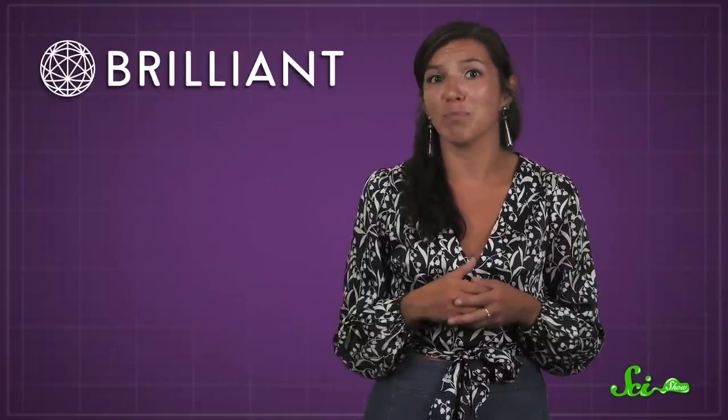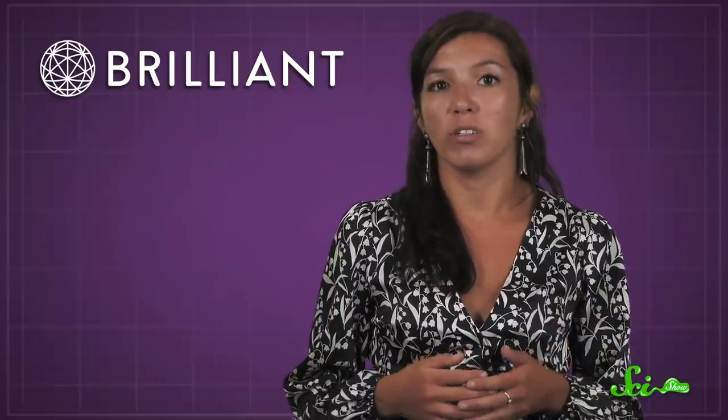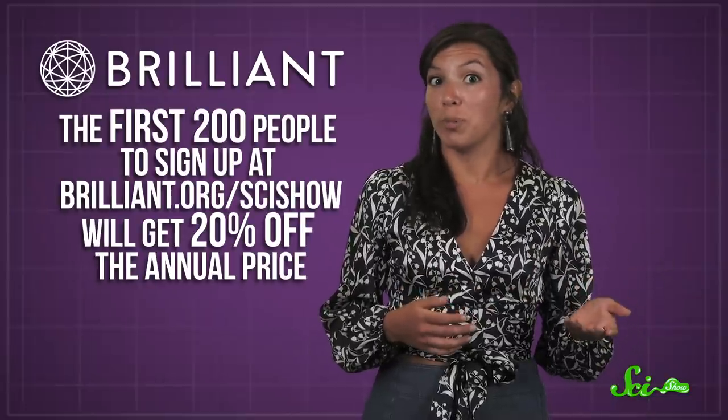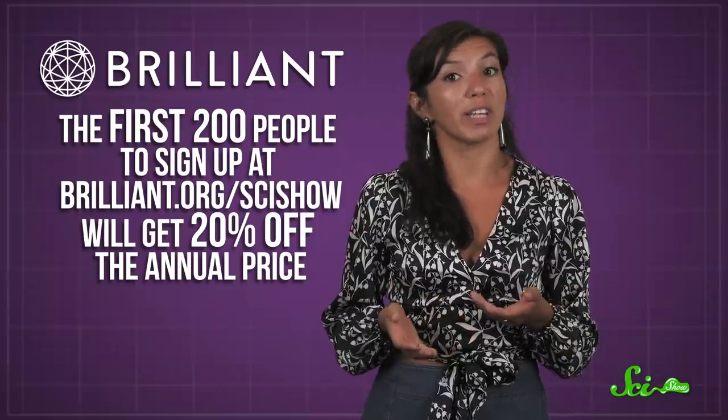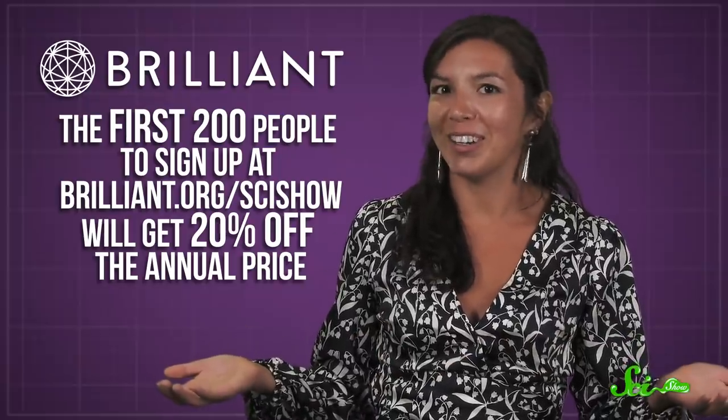If you want to dive deep into the computer science behind artificial intelligence, you'll probably love the courses Brilliant has to offer. Brilliant offers over 60 courses in math, engineering, science, and computer science, so you can brush up on all the STEM knowledge you'll need to build an awesome robot. You might want to start with their Introduction to Neural Networks course, since it teaches you how machines learn for themselves, with interactive games and problems. You'll gain access to it and all their other courses with a premium subscription. And if you're one of the first 200 people to sign up at brilliant.org/scishow, you'll get 20% off their annual price.